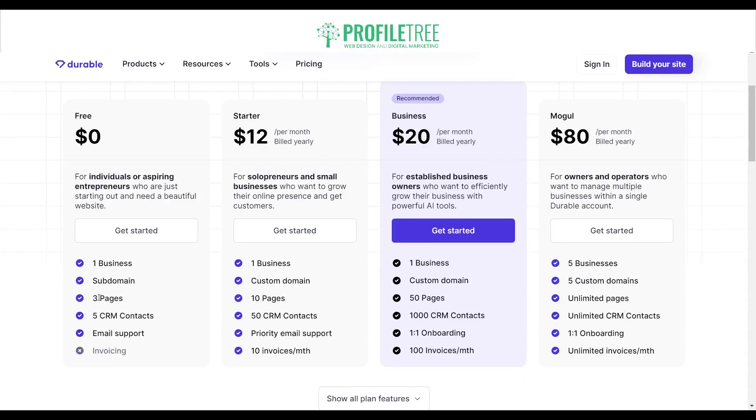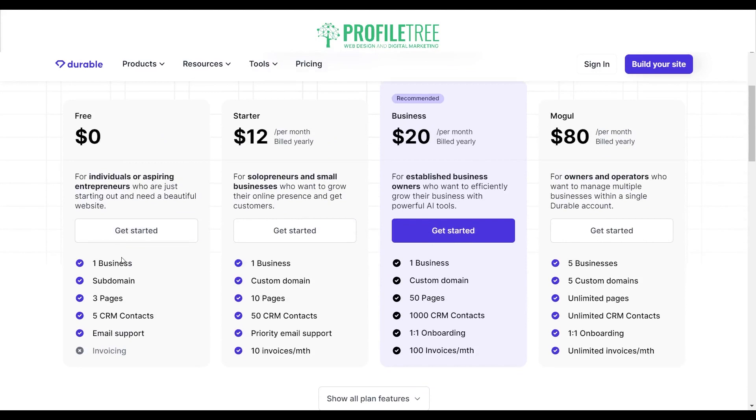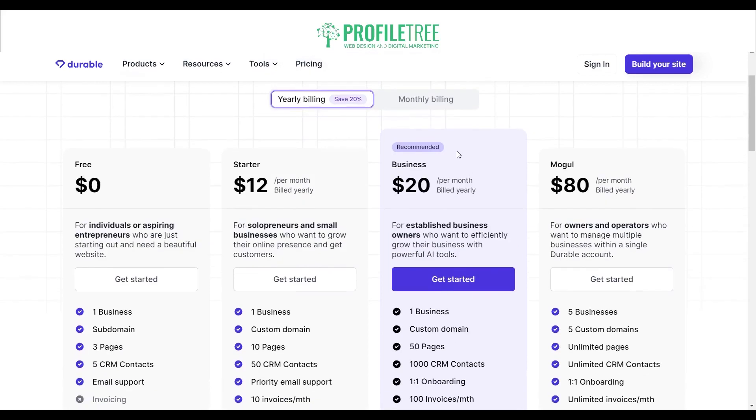You do have a free option — with one business you get a subdomain, three pages, five CRM contacts, but no invoicing. That free plan is great to see as it gives you an opportunity to overview what the website builder has to offer. The Starter plan is $12 per month billed yearly, for solo entrepreneurs and small businesses who want to grow their online presence. With that you get one business, a custom domain, 10 pages, 50 CRM contacts, priority email support, and 10 invoices.